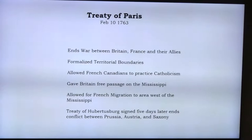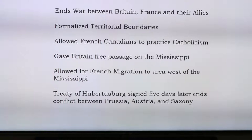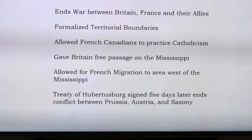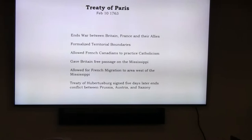The Treaty of Paris of 1763 formalized territorial boundaries, allowed French Canadians to continue practicing Catholicism, and gave Britain free navigation all the way up and down the Mississippi — though not rights in New Orleans, which became a major issue in the American Revolution and later the Louisiana Purchase. The treaty also allowed French settlers to migrate to the area west of the Mississippi, even though the signatories didn't know about the secret Treaty of Fontainebleau that had already given that territory to Spain.